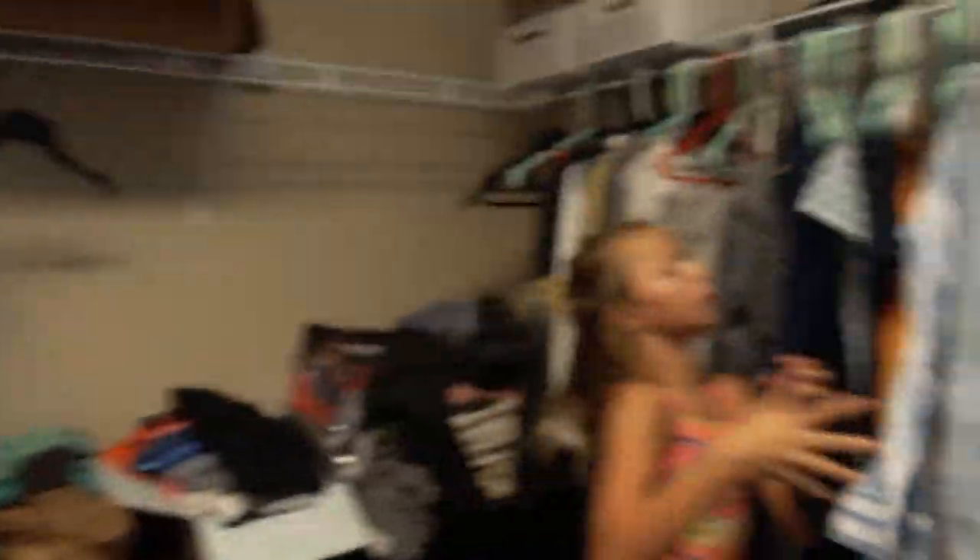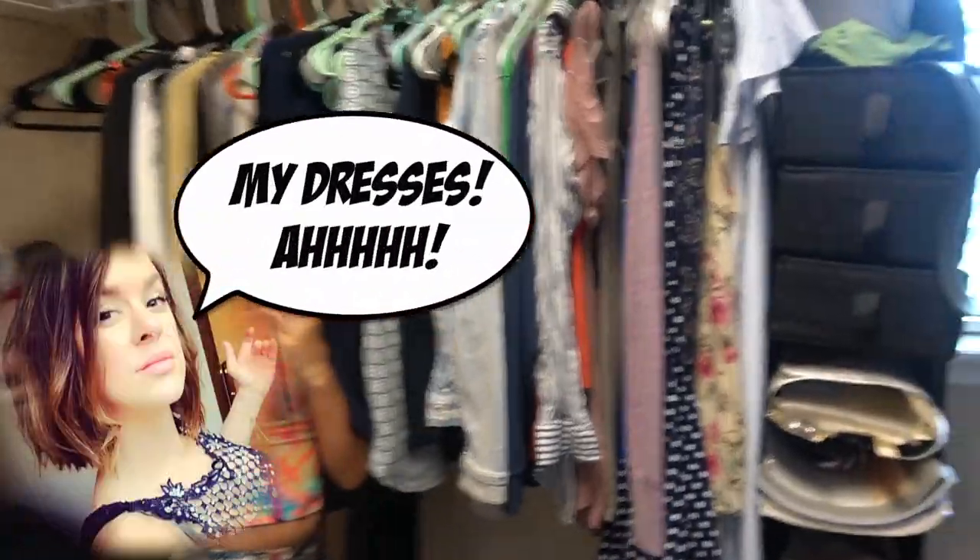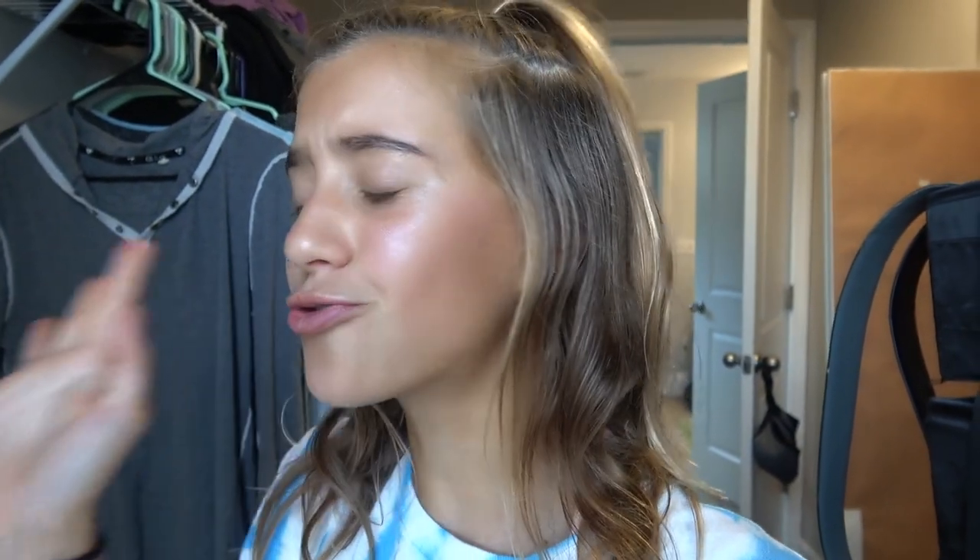And this is her closet. She's got a bunch of different dresses and rompers. Actually, the other night me and Ada got a little excited and tried on a bunch of mom's dresses, so now we're just going to be trying them on for you guys.